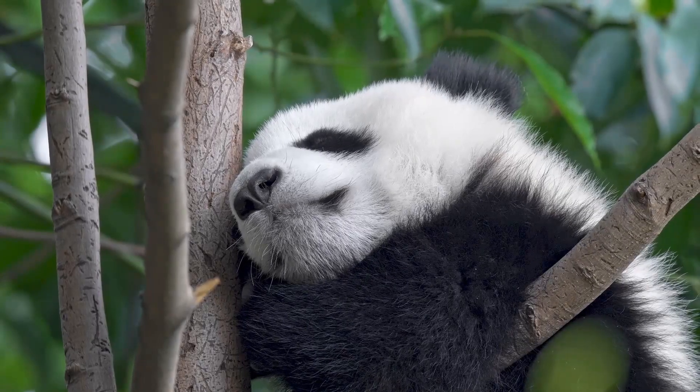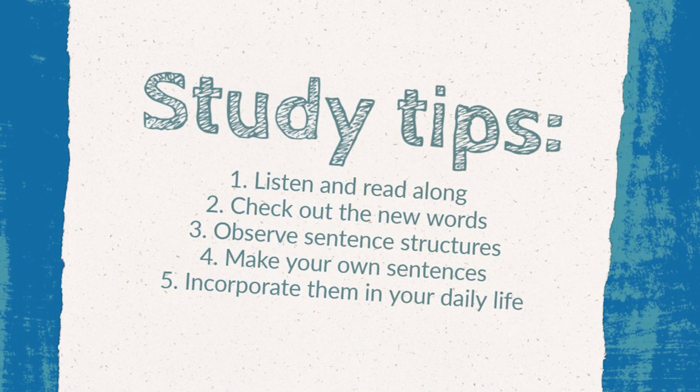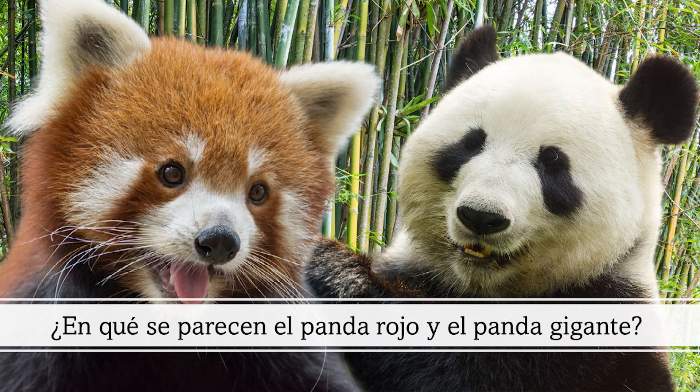They look totally different, but do you know what red pandas and giant pandas have in common? Find out in Spanish. ¿En qué se parecen el panda rojo y el panda gigante?